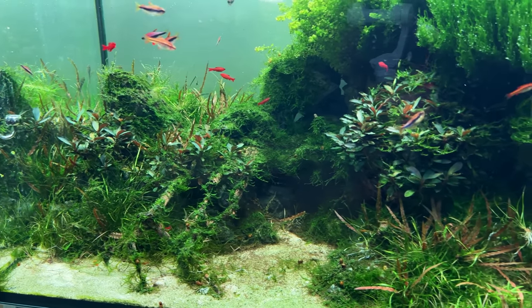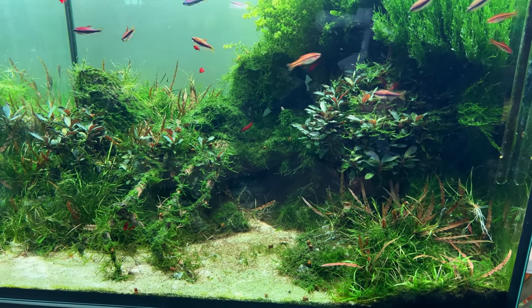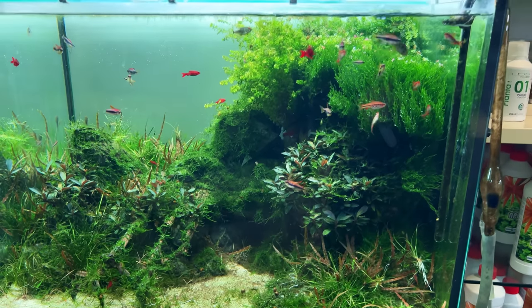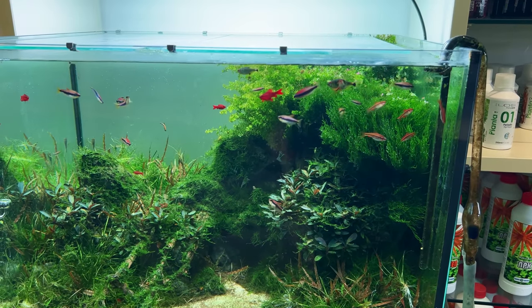This third display tank didn't really look its best — it had quite a bit of algae, so I didn't pay much attention to it. Later I found out that the owner of the store doesn't have any employees, so hats off to him for running this amazing store all by himself.